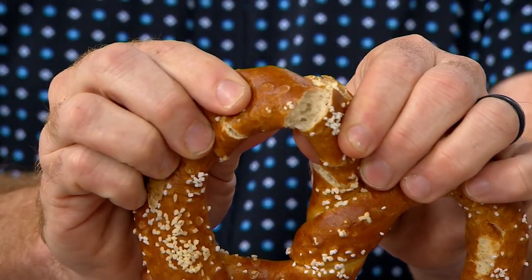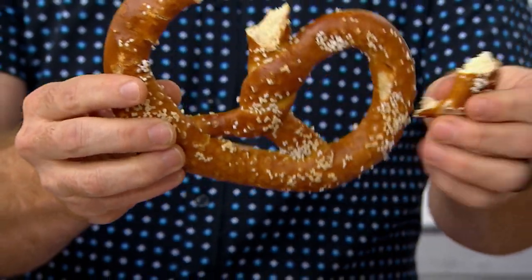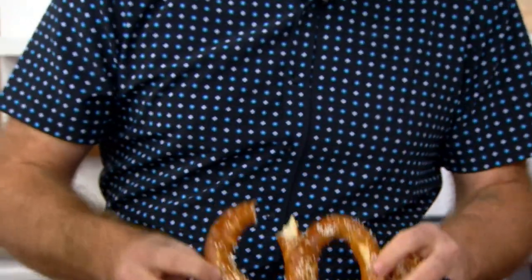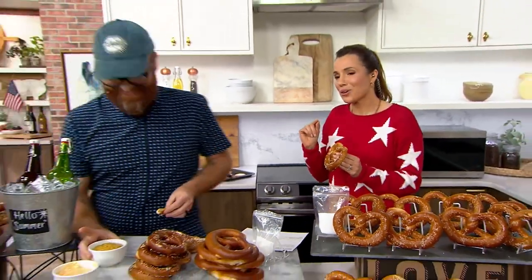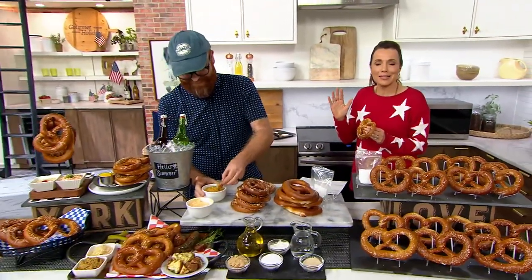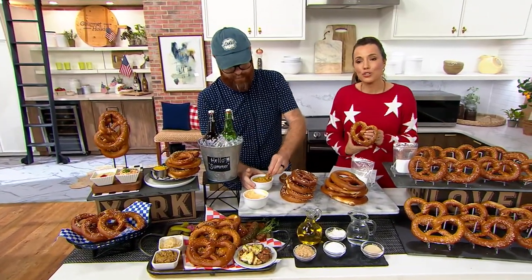Pretzel. If you live outside of the central eastern Pennsylvania area and you've never had a pretzel from here, you've never really had a soft pretzel. I know they have them at the mall stores — it's not the same. This is a regional delicacy that we are going to ship to you for free.